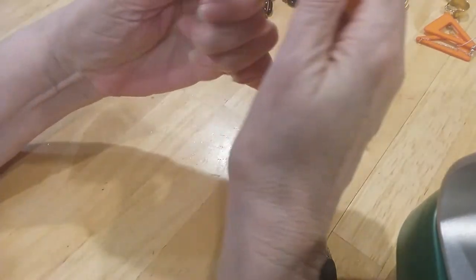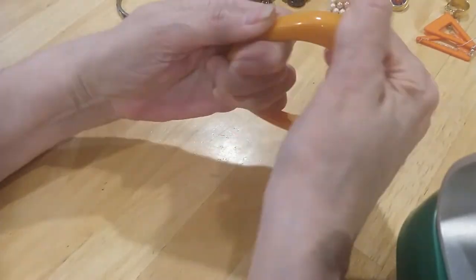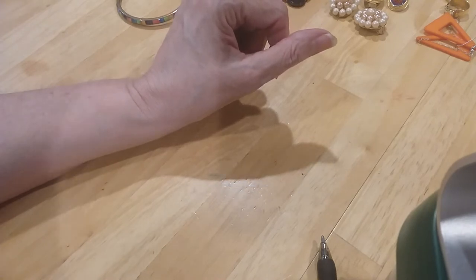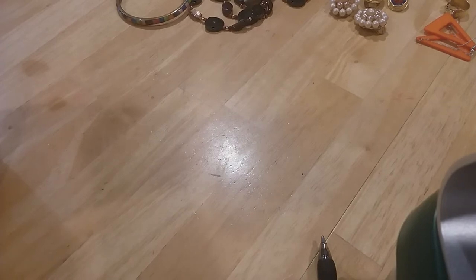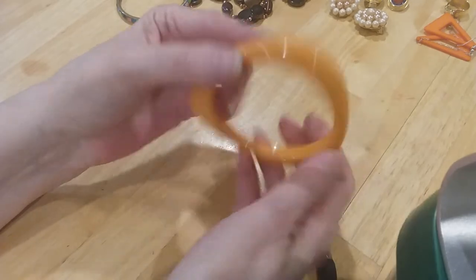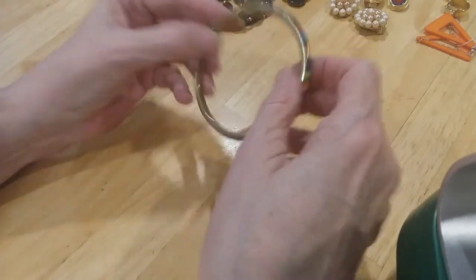And then we have this bracelet — oh, it smells like something. It might be Bakelite — fake light? I'll have to test it. Very pretty, no seam in it. It's got one of those Bakelite colors so I'm going to be testing that for Bakelite.